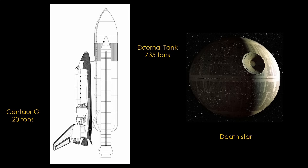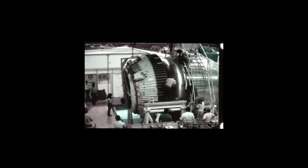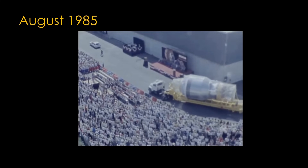NASA would fly Galileo and Ulysses on Centaur-G Prime. The first Centaur-G Prime was under construction at Martin Marietta's factory, and in August of 1985, it was rolled out.